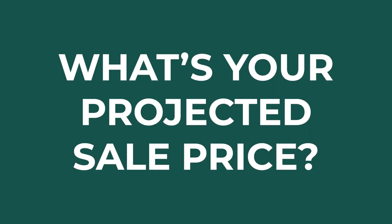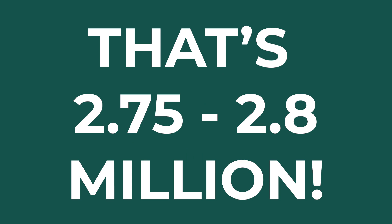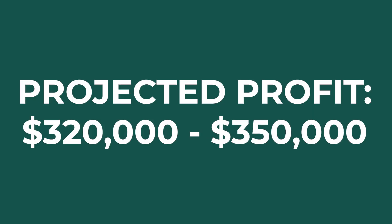$1.1 million all up. Valuations this week were between $1.35 and $1.4 million each, so I've put those two together — instead of saying $2.8 million, I'm working on $2.75 million. After interest and everything, it's around $3.20 to $3.50.